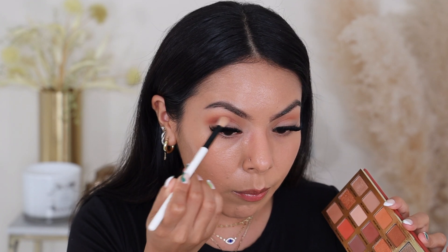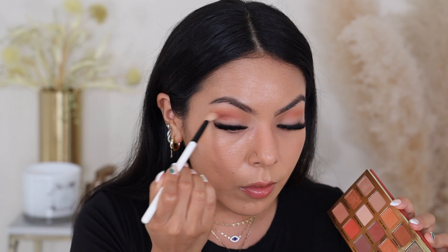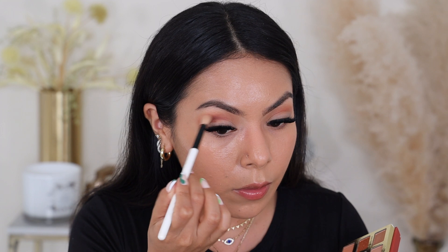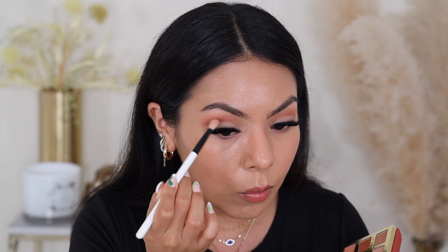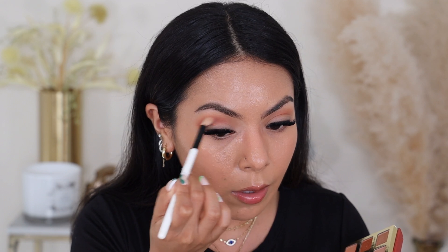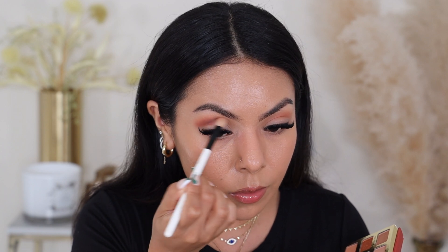I have to say these mattes so far are very pigmented and very easy to blend. Just a random thought — I think one of the reasons why most of us fall lovers start doing all things fall so early is because fall is honestly like the shortest season. Fall and spring — like I just feel like I blink my eyes and it's already about to be Thanksgiving. So I feel like I have to constantly be doing something fall within September and October.